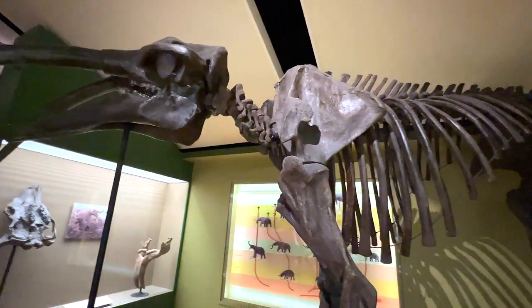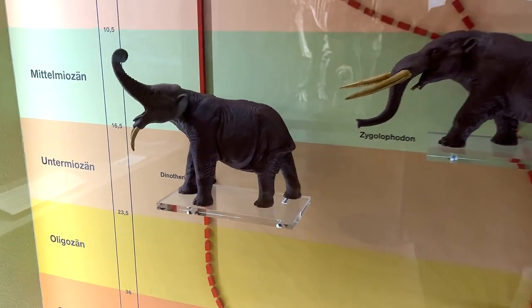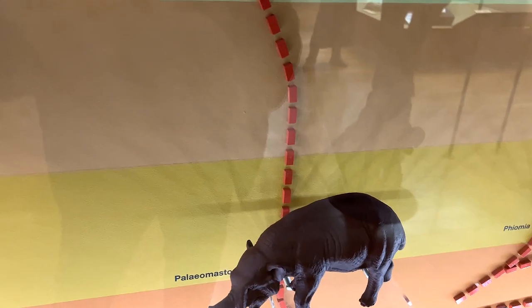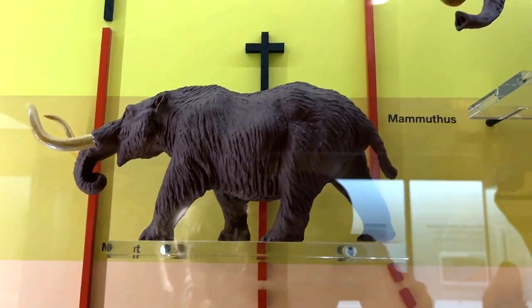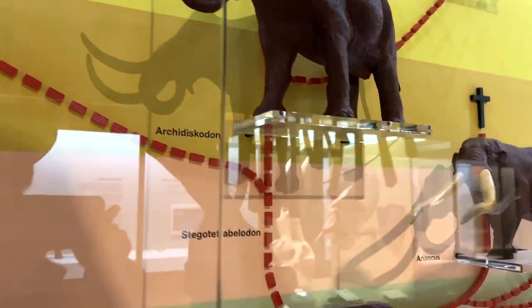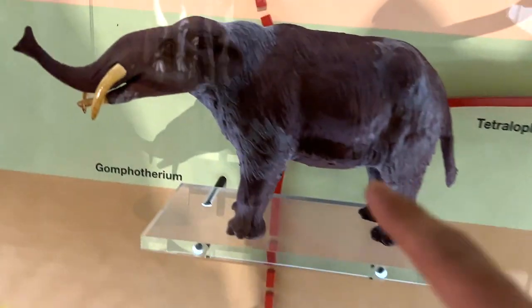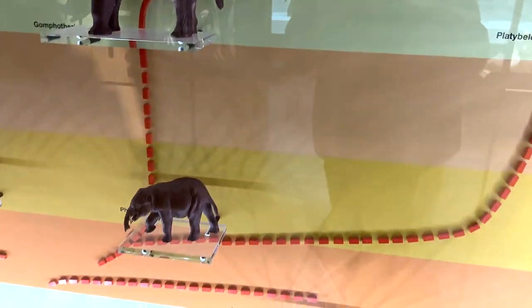Next we have a Gomphotherium — it looks like a Deinotherium to me, another prehistoric elephant, a huge one. Check this out guys — Deinotherium right here. This is a Paleomastodon, and yeah we have Mammuthus. All these figures are really really well done. This one looks like a Deinotherium to me — I think it is a Deinotherium, very well done.